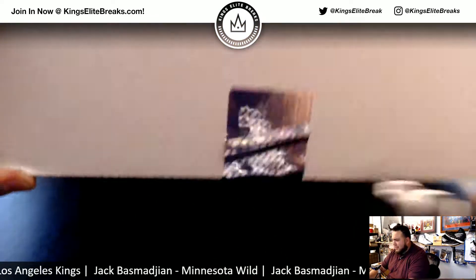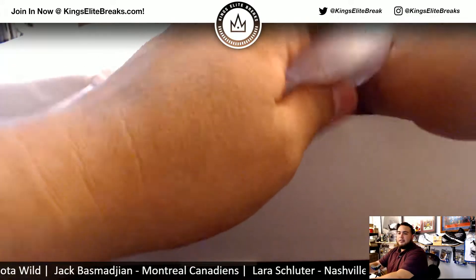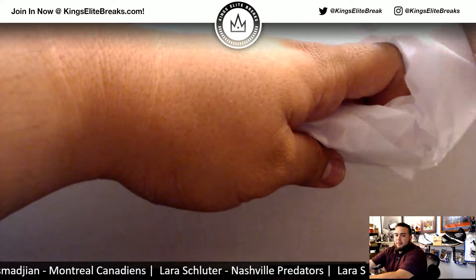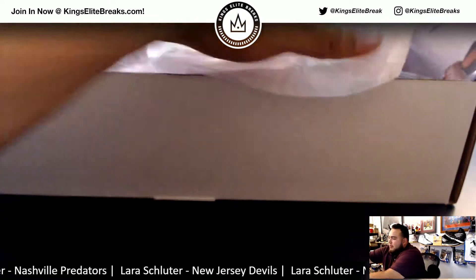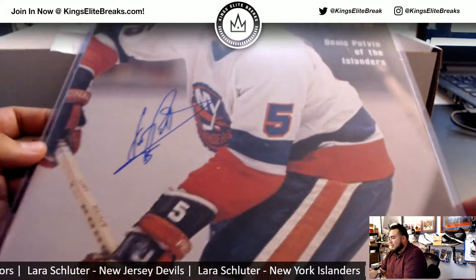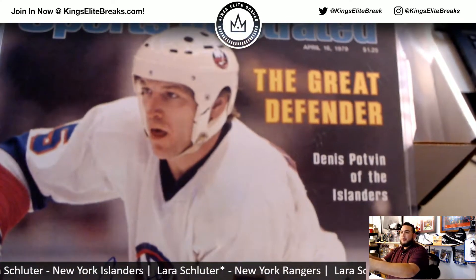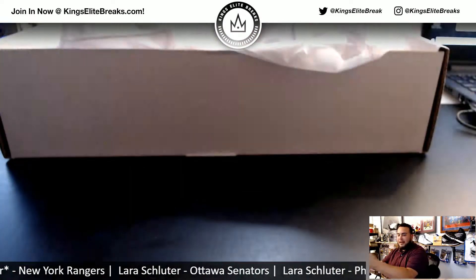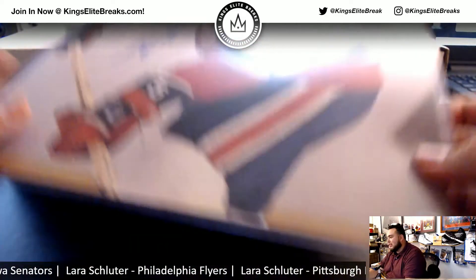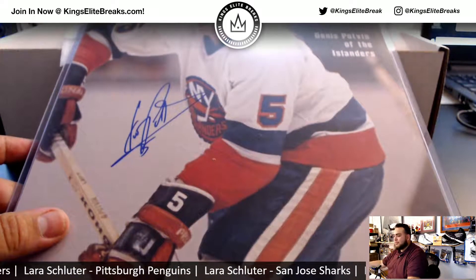This box is really heavy. Let's grab the hits at the bottom first. Oh, we got a big photo coming up — and it's for the Islanders. Look at the Dennis Potvin. Sports Illustrated. It's just a photo but it looked like a signed magazine. Islanders, going to Dube.